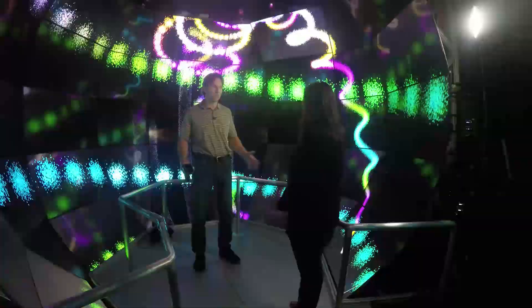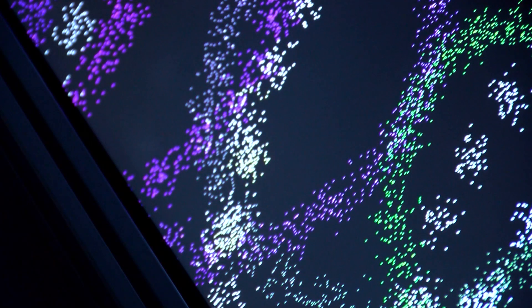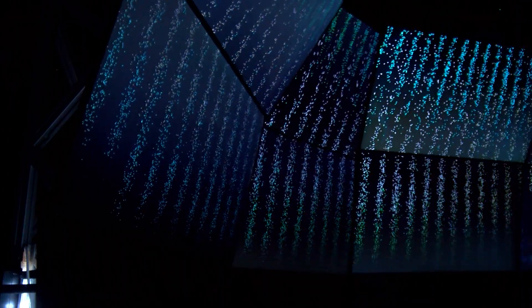Juergen Schulz, the computer scientist who developed the software for this project, says he's pretty sure it is the highest resolution cave in the world, because no one has contradicted Qualcomm researchers yet.